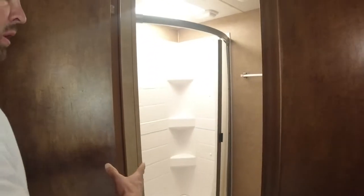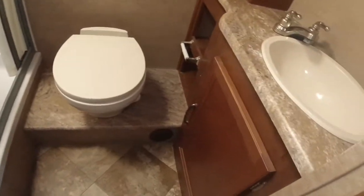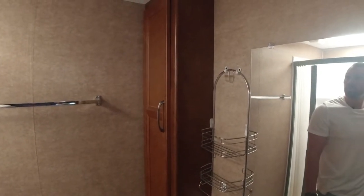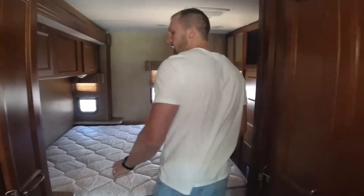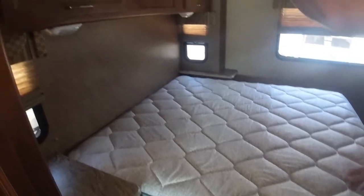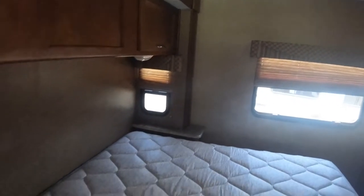We've got a nice stand-up shower. I'm six foot three guys — I get in here and I've got plenty of headroom. We've got some more storage here over by the sink. On into the bedroom here I've got a queen-size bed that's on the slide-out as well. Opening it up gives you plenty of room. I've got storage above the bed and a little nightstand there by the mattress.